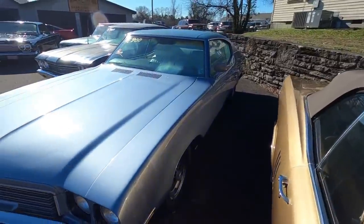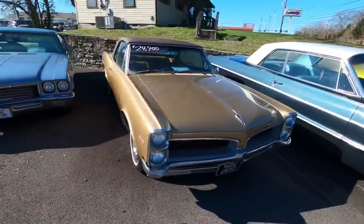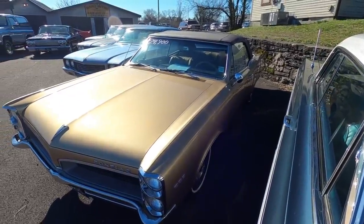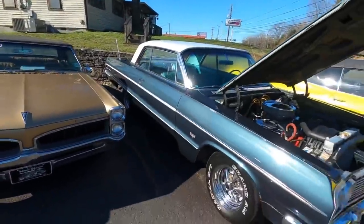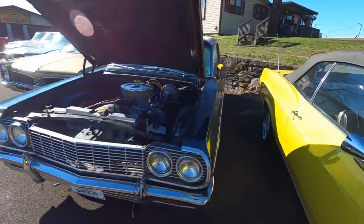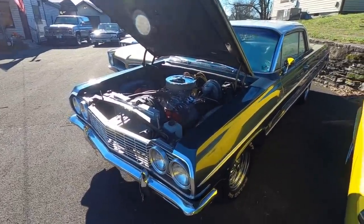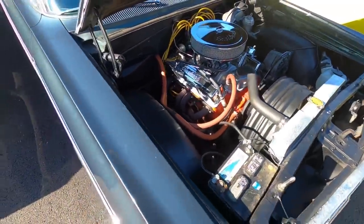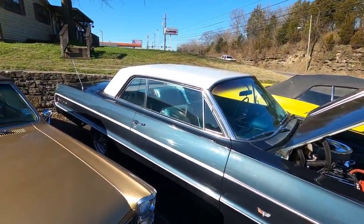Now we're coming up on some stuff that is available. This one right here is a 1967 Pontiac Le Mans at $24,900. And then you've got a 1964 Impala sitting here — he hasn't put the price on the window yet, but I looked it up and the price on this one is $25,900.